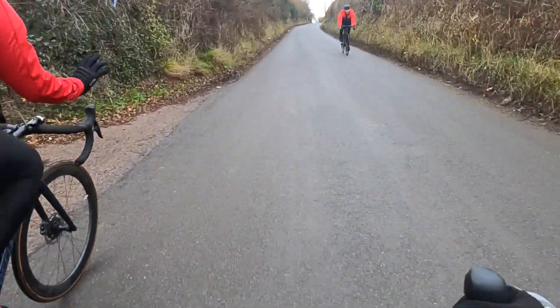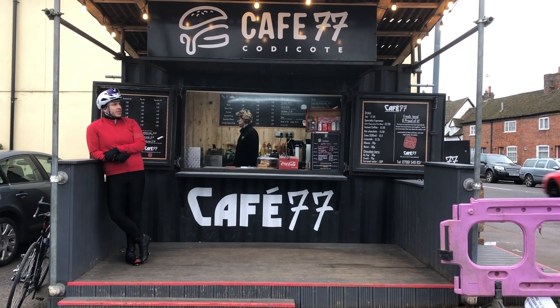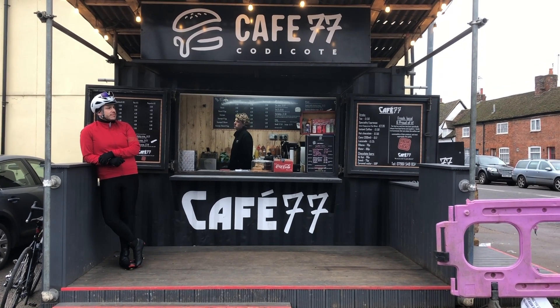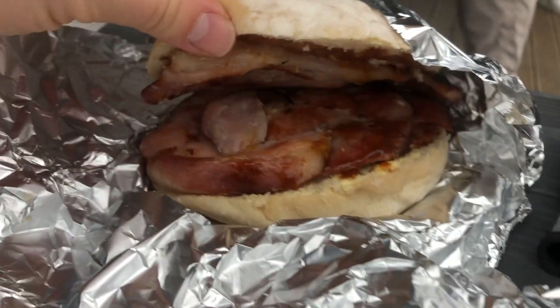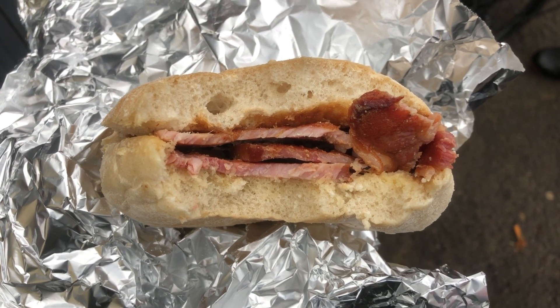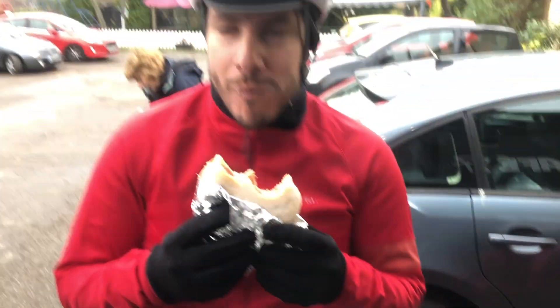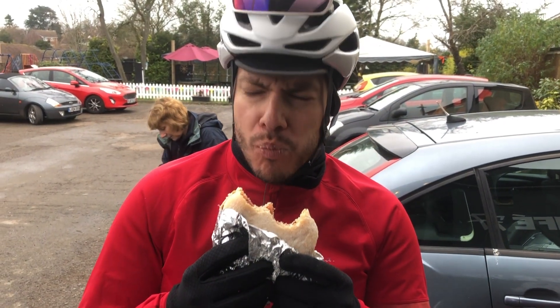Don't be fooled by the austere appearance. It's a place of some repute. This is not the most aesthetically pleasing bacon bap in the world, and it's probably not even the best, but it makes a winter ride — especially one at Christmas — all the more worthwhile.